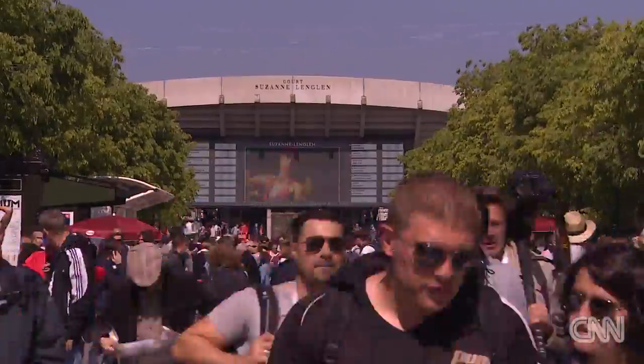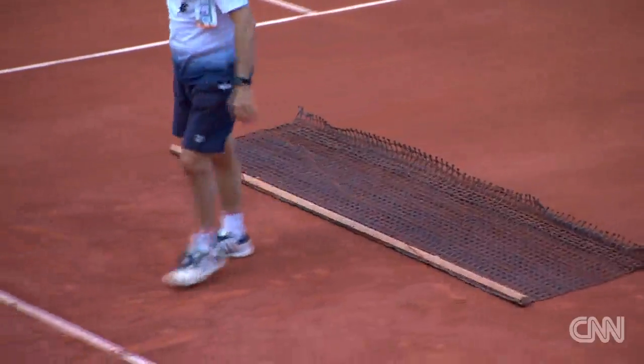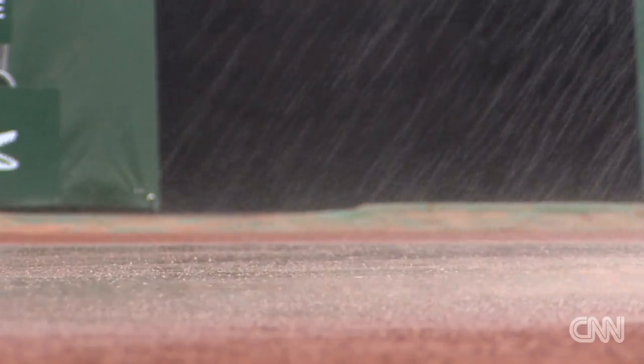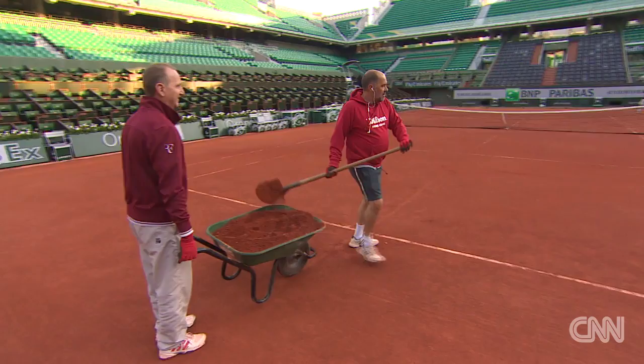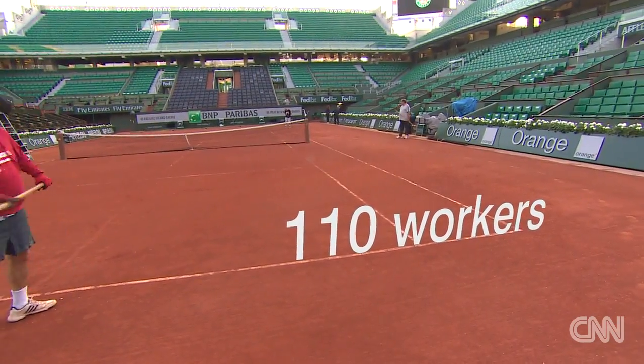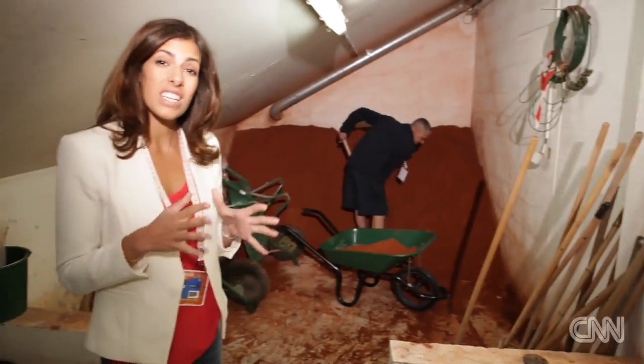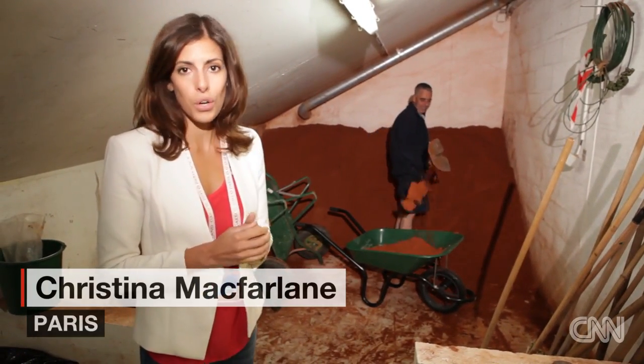The French Open is held on the Thiers Bateaux, the rich red clay that's the foundation for the most prestigious clay court tournament in the world. 110 people are responsible for maintaining the courts, and an impressive 1.1 tonnes of the red stuff is used on every court.